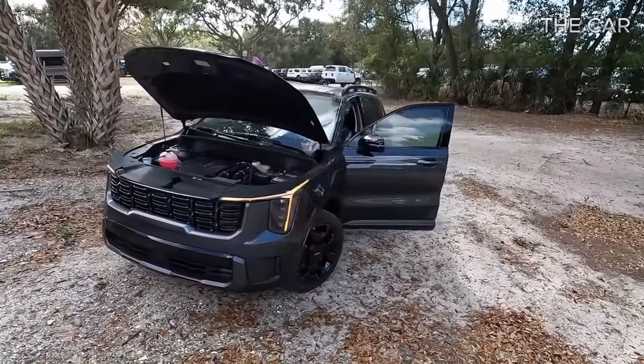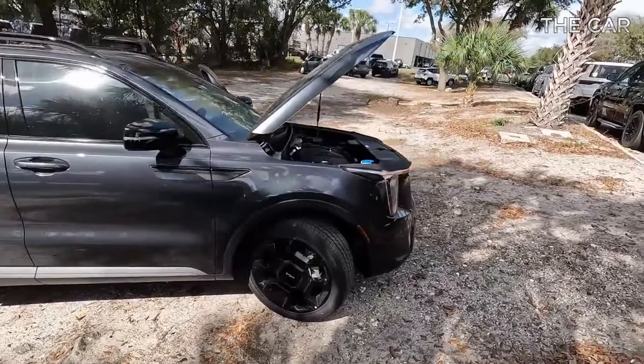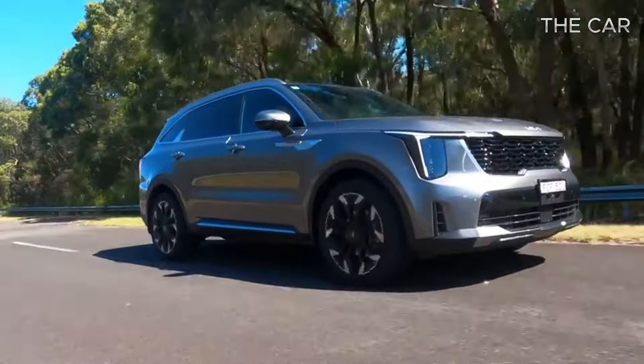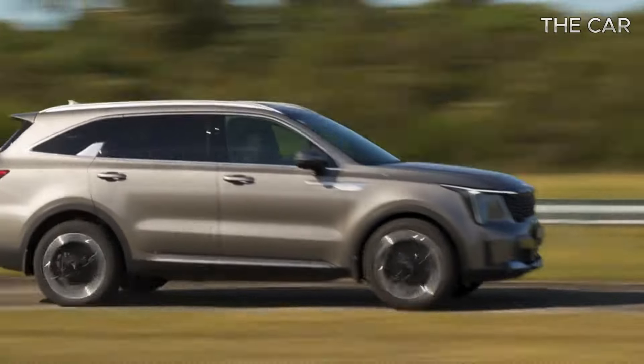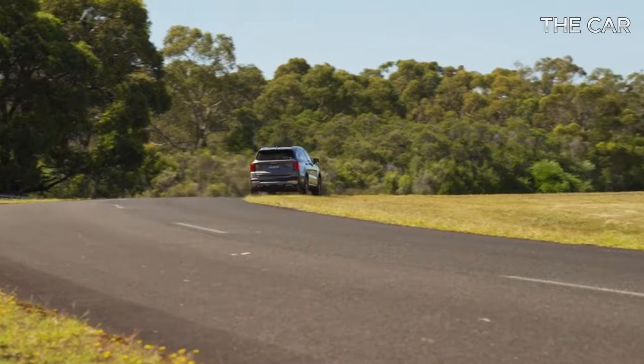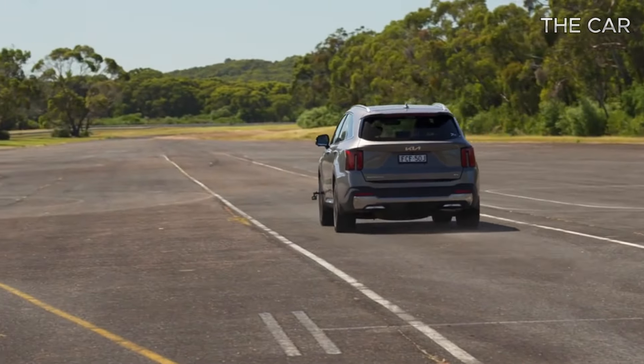The 2024 Kia Sorento boasts a price range starting from $33,365 and reaching up to $51,665, depending on the chosen trim and additional options.